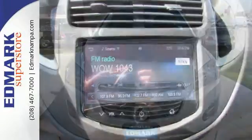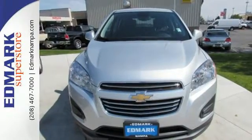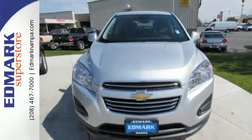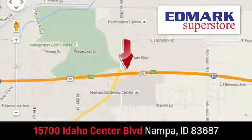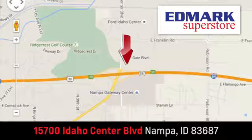Discover the potential of this Trax. Come in for a test drive today. Fast, fair, and fun. Give us a call or stop by. We're conveniently located in the Idaho Center Auto Mall.